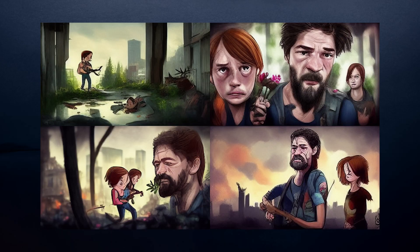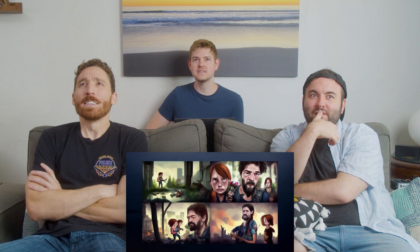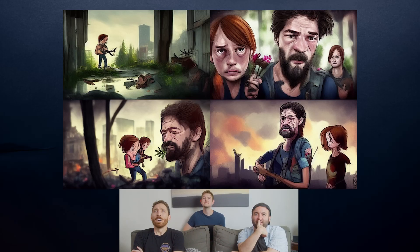This one might give it away too fast. Oh that's The Last of Us for sure. Last of Us, but what's the art style? Like storybook? Last of Us as a... Coraline or something?